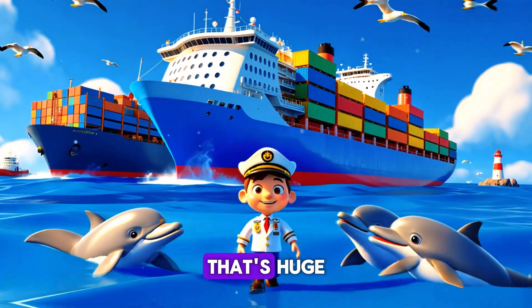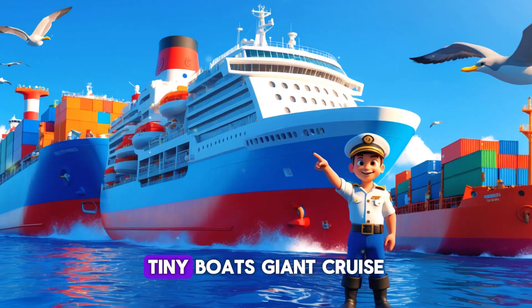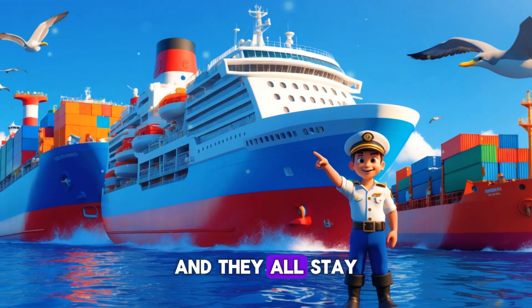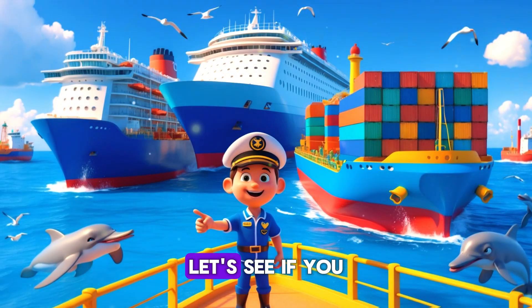Did you know the biggest ship in the world is longer than four football fields? Ships come in all shapes and sizes — tiny boats, giant cruise ships, and even floating cities — and they all stay on top of the water thanks to buoyancy and smart design.